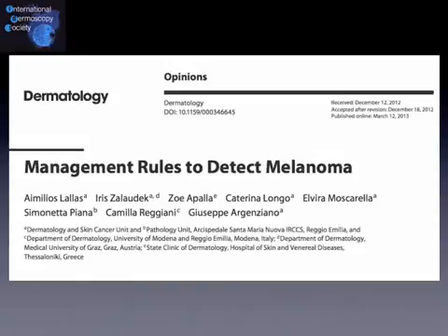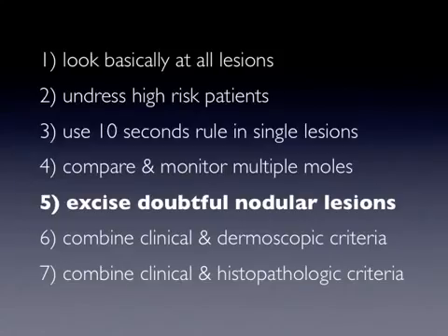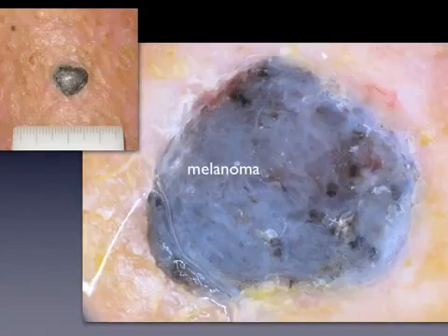This is podcast number three of the series on management rules to detect melanoma. We continue with rule number five: excise doubtful nodular lesions. Missing nodular melanoma represents the worst nightmare for a clinician.